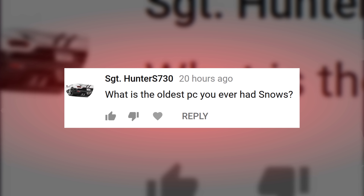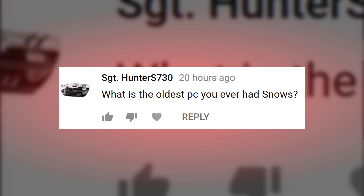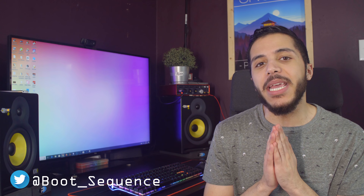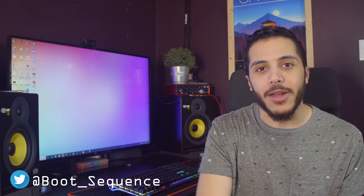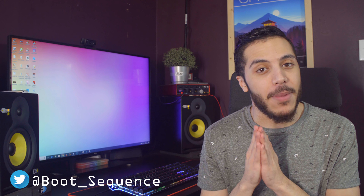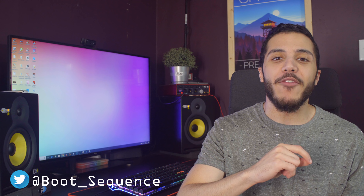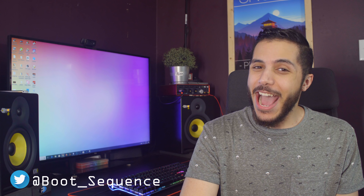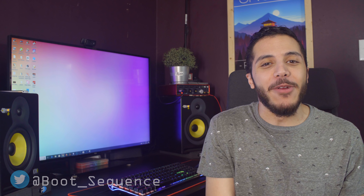And now to answer a question from you guys — today it is, what is the oldest PC I ever had? Well, if you're asking about my first proper PC, I remember it being a Pentium 4 in a big beige box. It could only run my programs at 256 colors — that's how I remember it. This is actually the first PC I ever made music on. Here's a little snippet of a beat I made back then. Ouch. That brings back some memories.